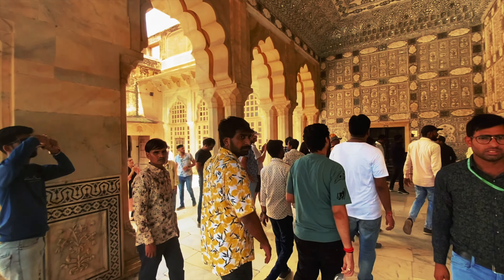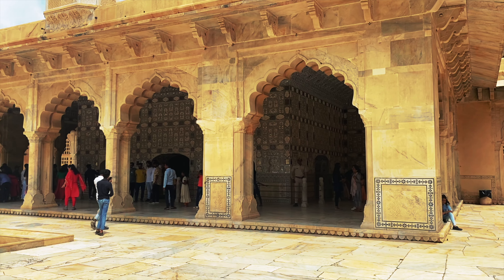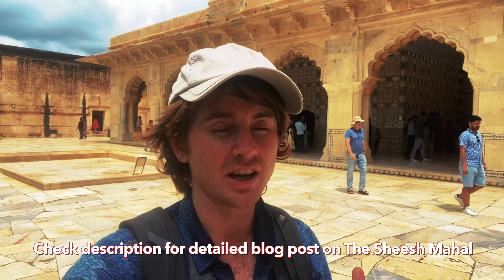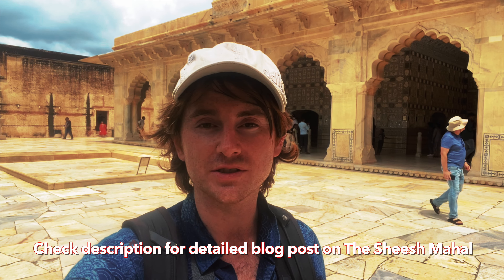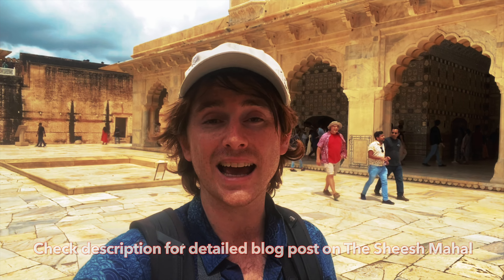It's very busy here today — this is the busiest site we've been at so far in India. The wall just glitters. The Shish Mahal is as good as I expected from what I read. All the little mirrors, the intricate carvings up on the walls, down on the floors, the ceiling — you name it. It really stands out and it's epic.